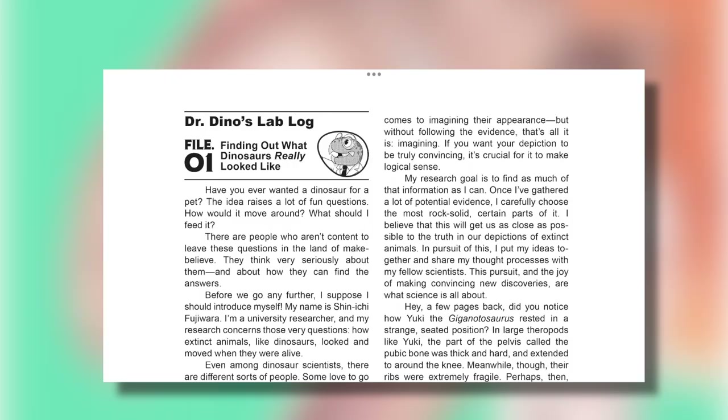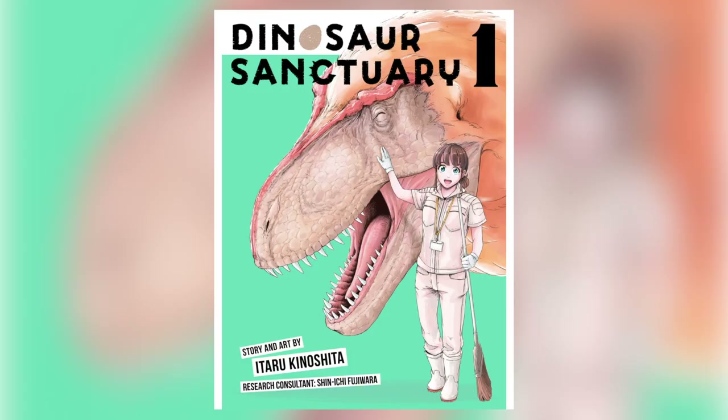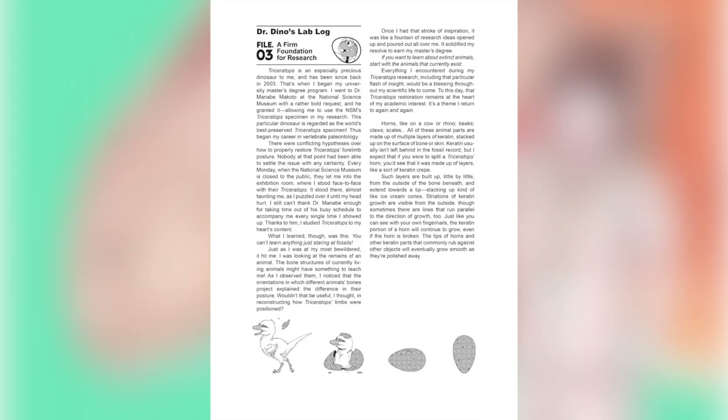The research done for Dino Sanctuary in regards to the dinosaurs themselves is incredible. It's so well done that paleontologist Shinichi Fujiwara, who was the research consultant, is credited as co-creator — and in my opinion, rightfully so. It's wonderful to read his notes at the end of every chapter and see why he decided to have the triceratops sit in a specific way based on his own studies. The editor and translator for the Western localization were also able to bring in key terms and phrases used in Western zoos.